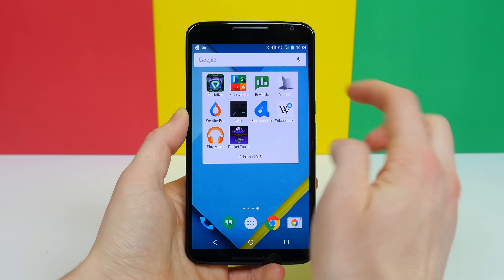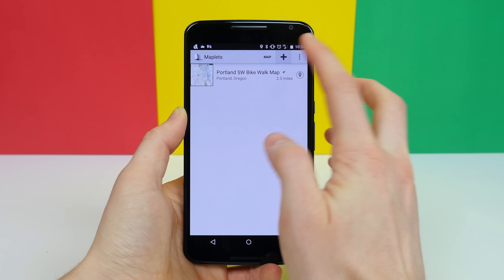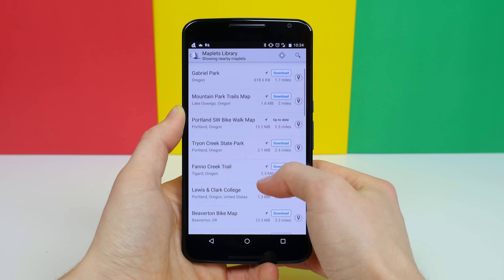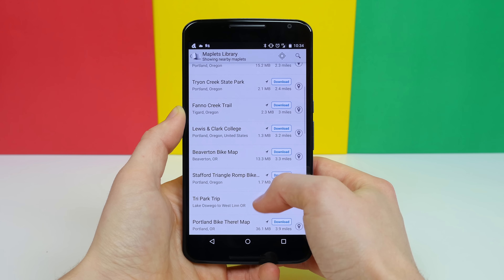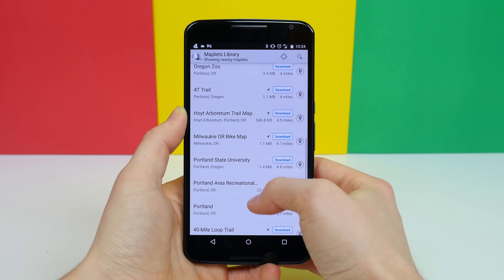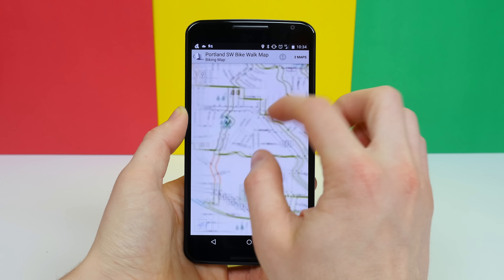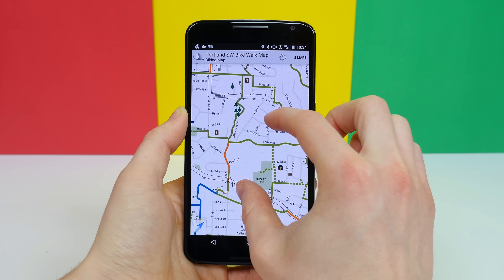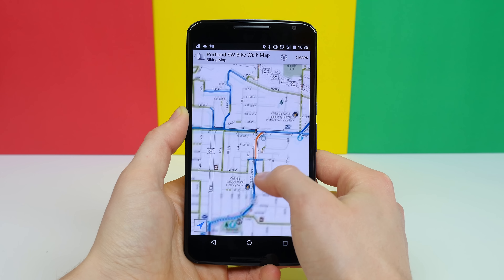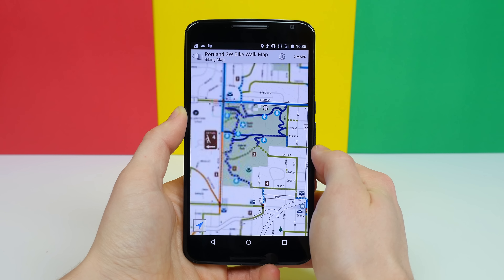Maplets is another neat app that could be very useful for some of you. It costs a few dollars on the Google Play Store, but it gives you access to so many maps it's well worth it. For example, I live in Portland, and it automatically offers a bunch of maps that I might find useful. It even tells you how large the files are. The maps themselves are used for reference only and aren't made for navigation purposes, but they include bike and walking trails, bathrooms, various public buildings like libraries, as well as streets. It truly is a great resource.